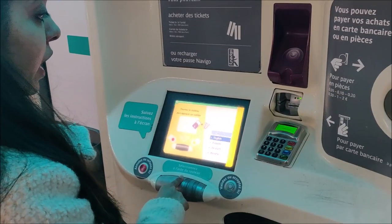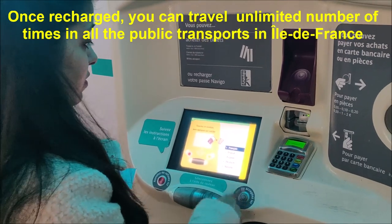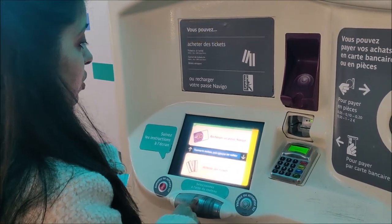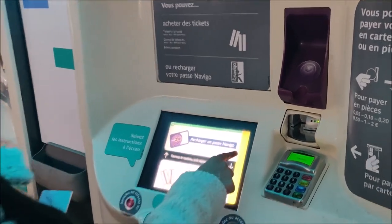Now I'll tell you how to recharge your Passe Navigo. You can use the same machine to recharge your Passe Navigo. On the screen it's written 'Recharger un passe Navigo,' which means 'recharge your Passe Navigo.'